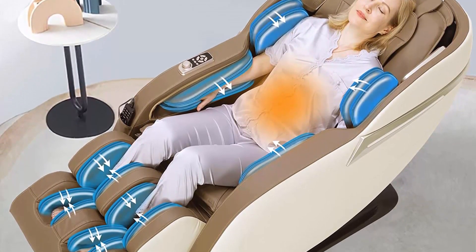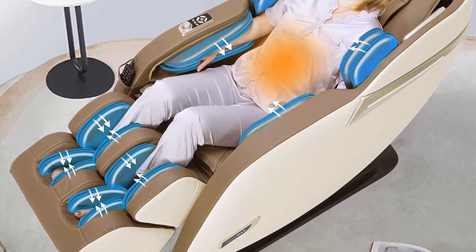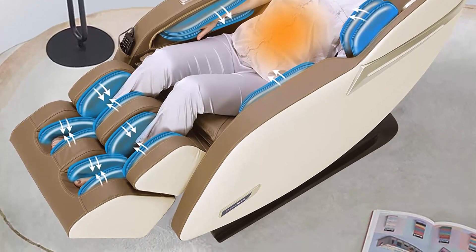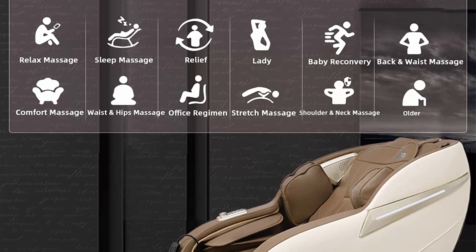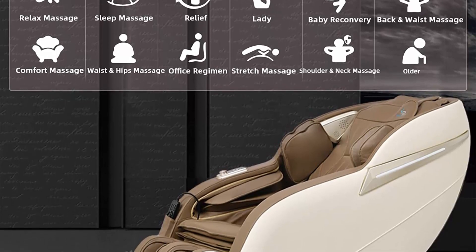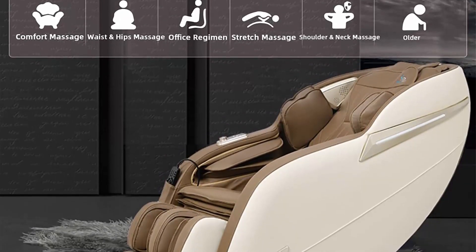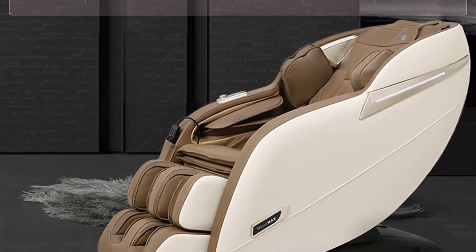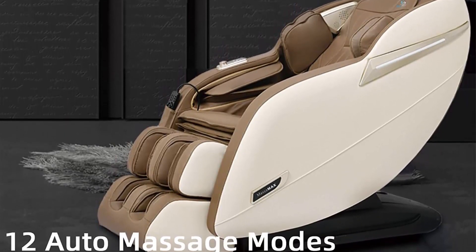Additional features include reflexology foot rollers, full body air compression massage, yoga stretch, intelligent voice control, zero gravity recline, lumbar area heating therapy, and Bluetooth. Equipped with soft quad-style rollers mimicking human hands, it combines five manual methods: kneading, tapping, knocking, shiatsu, and kneading and tapping simultaneously, to restore the entire tired body.